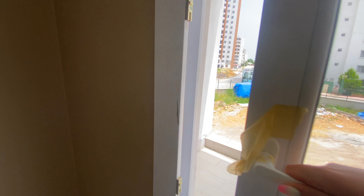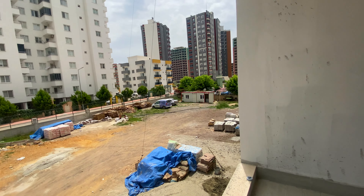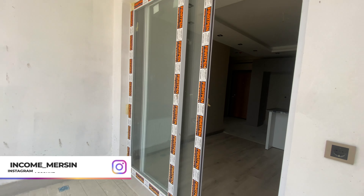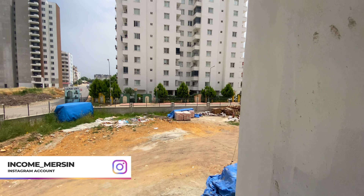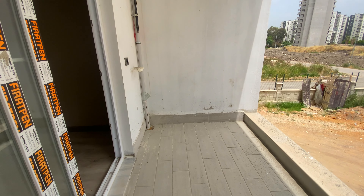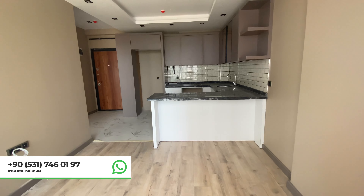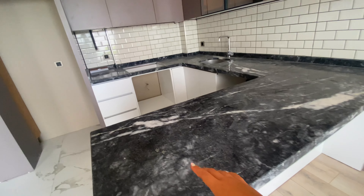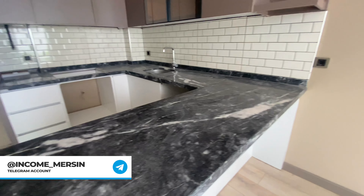We are going on to the terrace. As I always say, Tece is a gasified area and I really like that for your comfort and peace of mind. So we are on the terrace and here I want to show you the kitchen area.